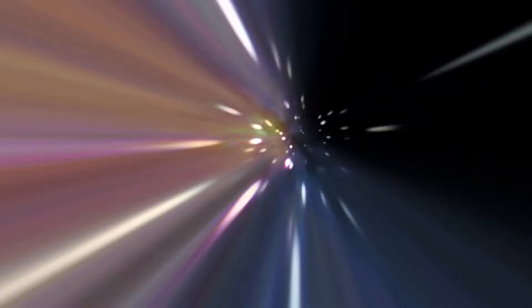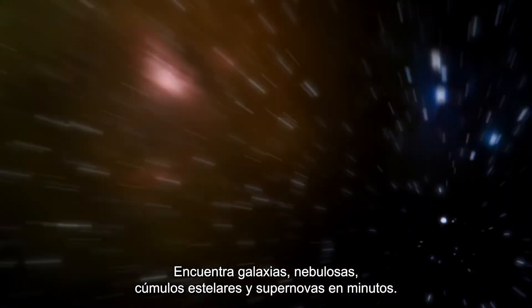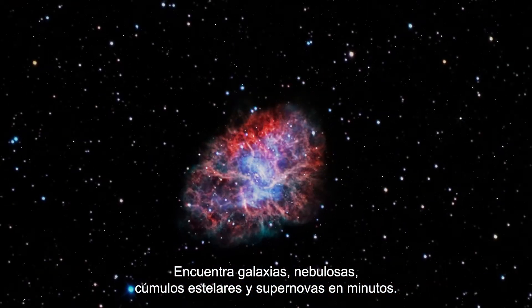With uncompromised optics and a stunning visual experience, tour a galaxy, nebula, star cluster, and supernova remnant in minutes.